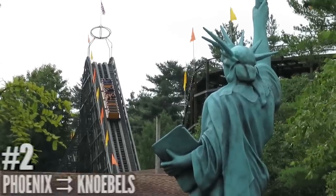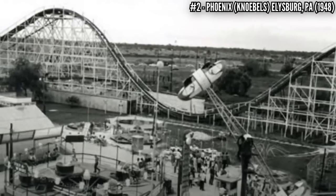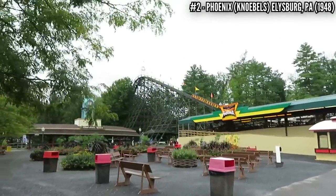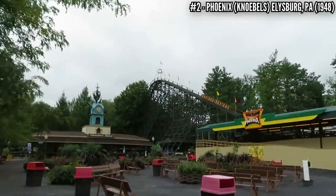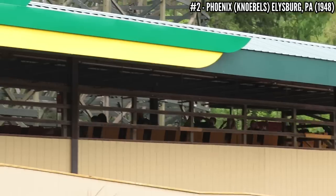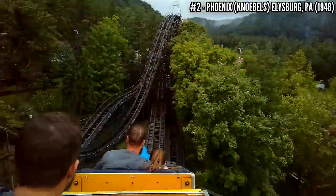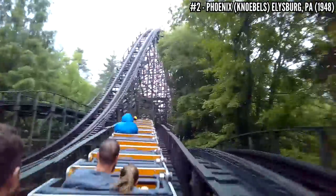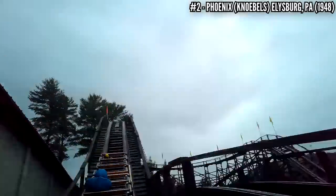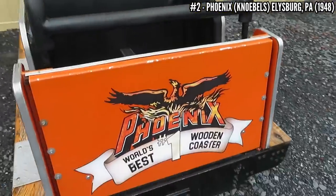Number 2: Phoenix at Knoebels. This PTC wooden coaster opened in 1948 as Rocket, located at Playland Park in San Antonio, Texas. Its park closed in 1980, and three years later the Knoebels family bought it, having to rebuild it without blueprints and employing Charles Dinn to help with construction. It was back in operation for the 1985 season. It adopted a new name — Phoenix — symbolic of how it rose from the ashes. At 78 feet tall and covering 3,200 feet of track, this double out and back wooden coaster runs glossy smooth and gives some of the best airtime of any coaster out there. 38 years after its relocation, it's still winning awards as the best wooden coaster in the world.